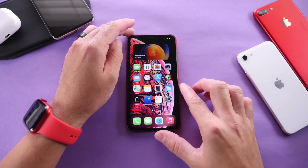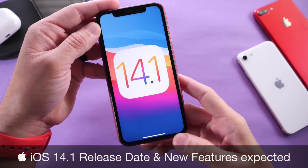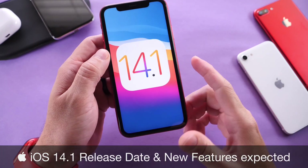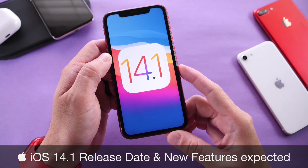Hey, what's up, guys? It's myself here. Welcome back to the channel. Today, I want to talk about iOS 14.1 — expected release dates and new features you can expect to be coming to your iPhone with the next major update, iOS 14.1.